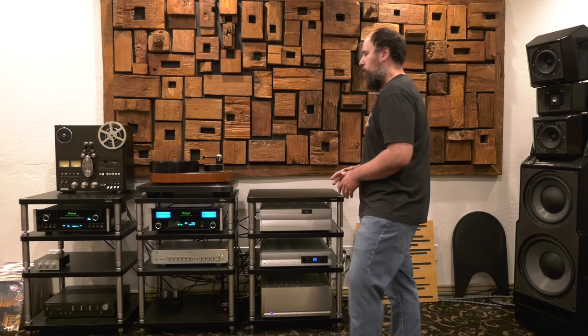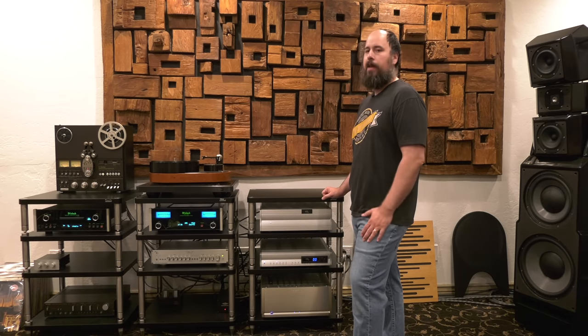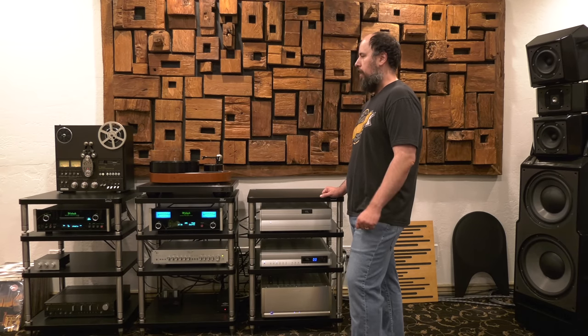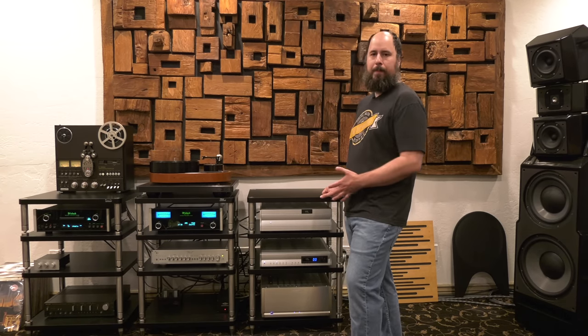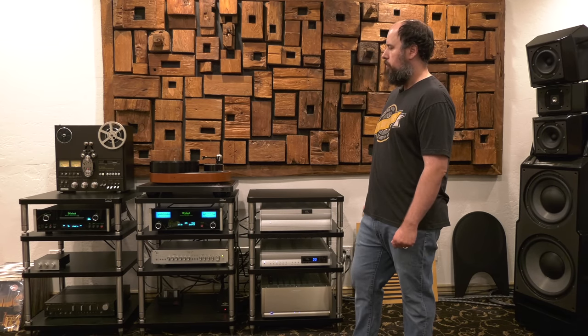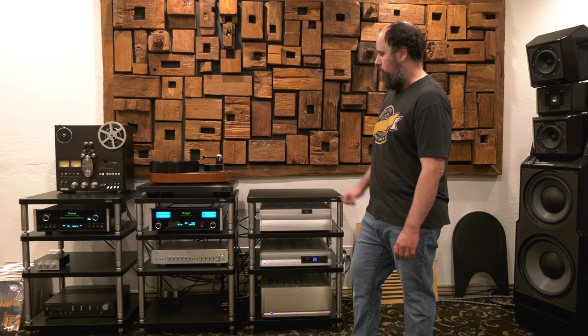I know how hard these things are to find in this condition. It had the original box, had the styrofoam, it was complete. The guy had the original battery pack and all the upgrades and accessories. So I got it, restored it, and there it rests.